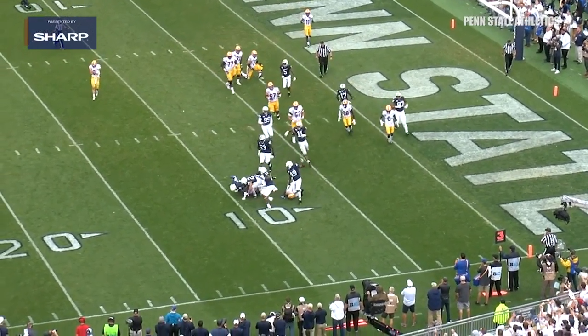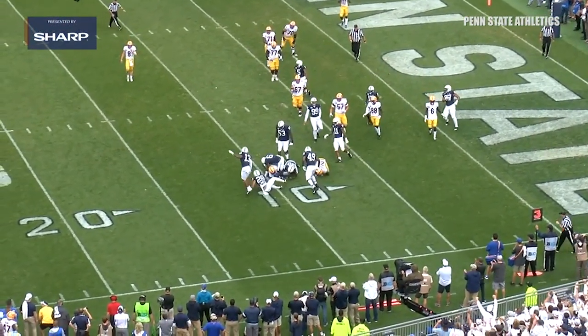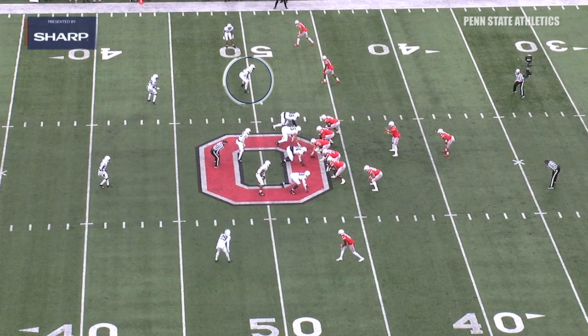Now I think Cam Brown showed a lot of ability out in space. And I think this last play that I'm going to show — look, he's on the backside. This is just all about hustle right here. You're on the backside of a running play.